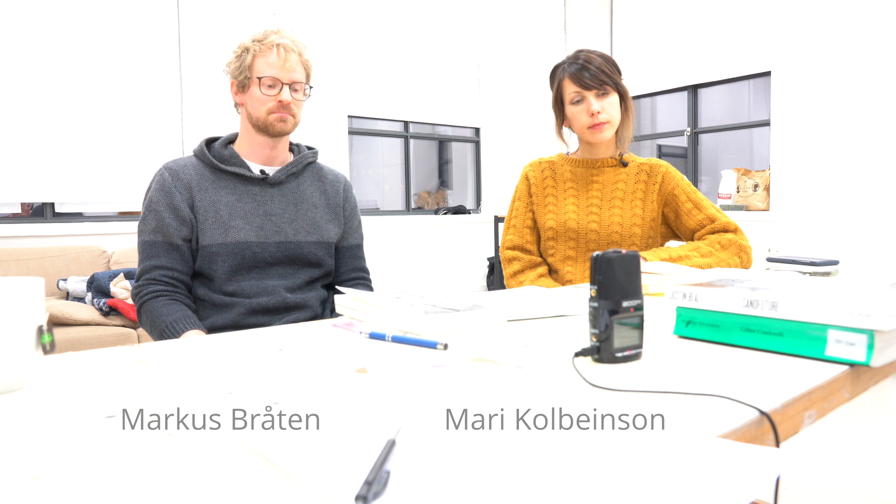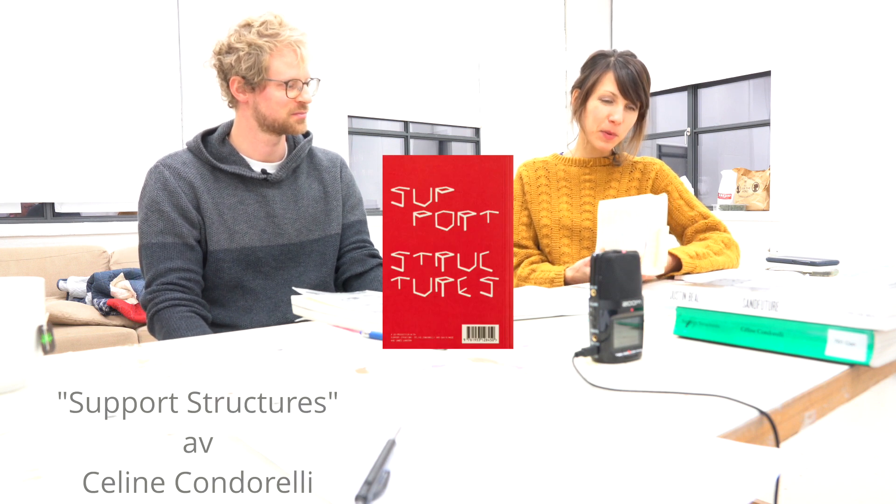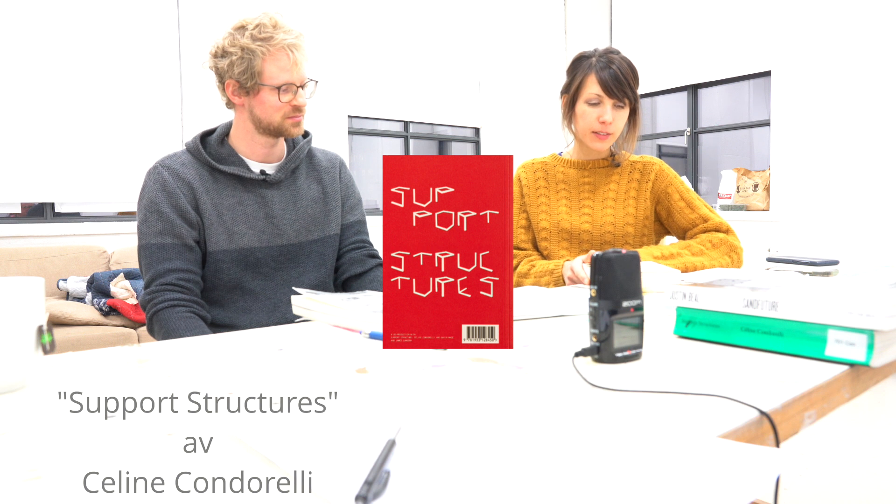Vi har valgt bøker som er relatert til det dere har jobbet med. Den boken du har, Mari, handler om støttekonstruksjoner. Jeg tar den opp og viser. Det er en bok av Celine Condorelli som heter Support Structures. Den har vært med meg veldig lenge — jeg kjøpte den da jeg tok mastergraden min i Bergen.